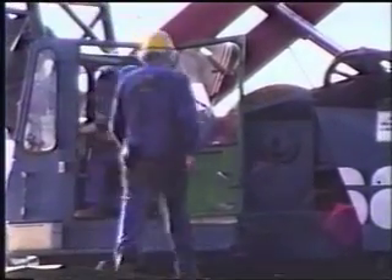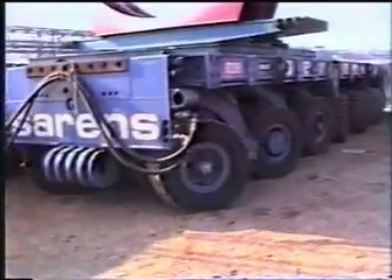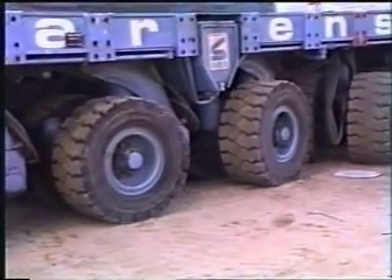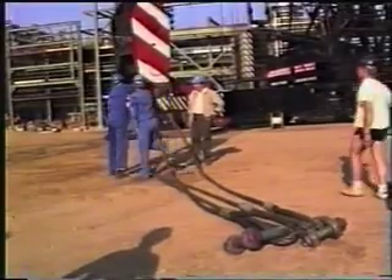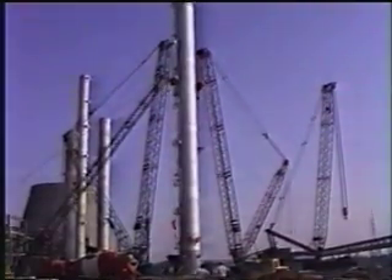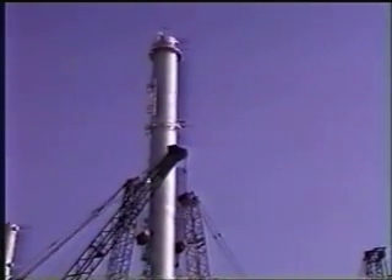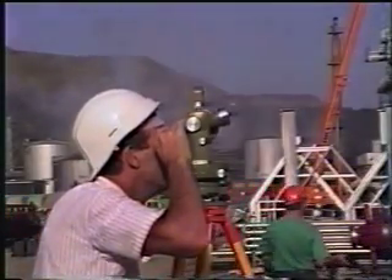To transport the 530-ton heavy bottom section within the reach of both cranes, Sirens used its state-of-the-art computer-controlled self-propelled transporters. These transporters offer remarkable maneuverability. Both lifting tackles were released and the vertical alignment of the bottom section was checked and adjusted within allowable tolerances, whereafter the foundation bolts were tightened.